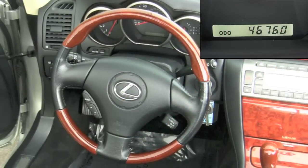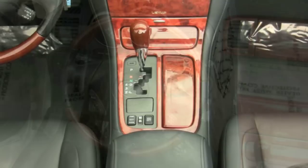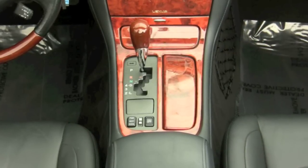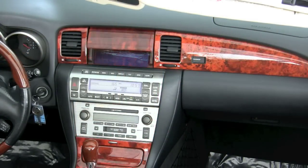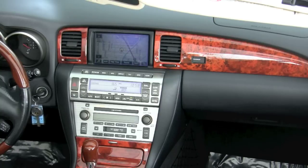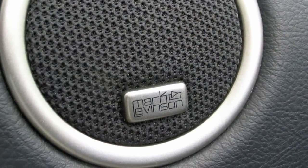This Lexus convertible with 46,700 miles looks amazing, and behind the elegant wood trim, displays will appear for you to access the DVD-based navigation with voice direction and enjoy premium sound quality through the 240-watt Mark Levinson stereo system.